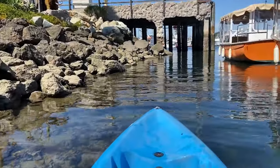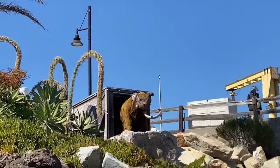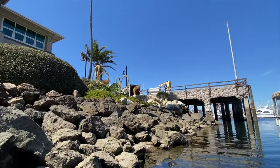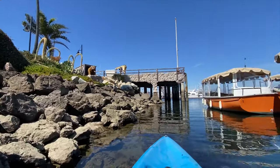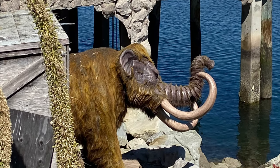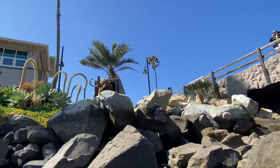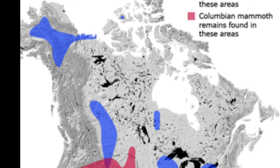We are on the Channel Islands Harbor, and right here is the Woolly Mammoth — a replica of a woolly mammoth that they actually discovered in this harbor back in the Ice Age.